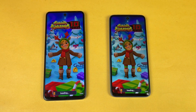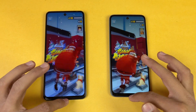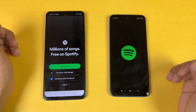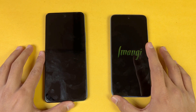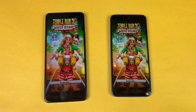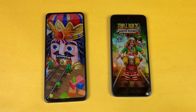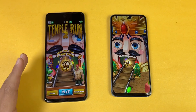Subway Surfers should also be faster on the Infinix. You can see the display colors look exactly the same on both phones with no difference this time. Spotify — faster on the Note 11 Pro. TikTok — looks faster on the Infinix, and yes, a little faster at the end. Both phones also have dual speakers.